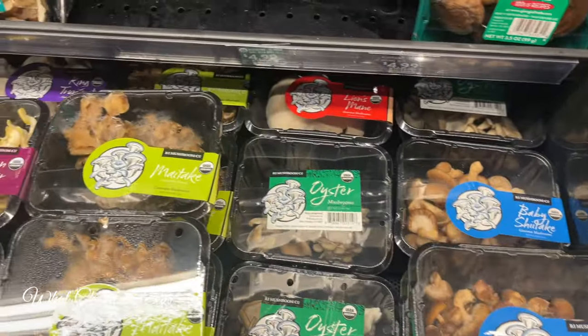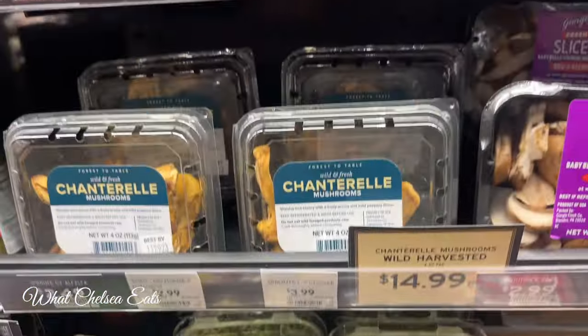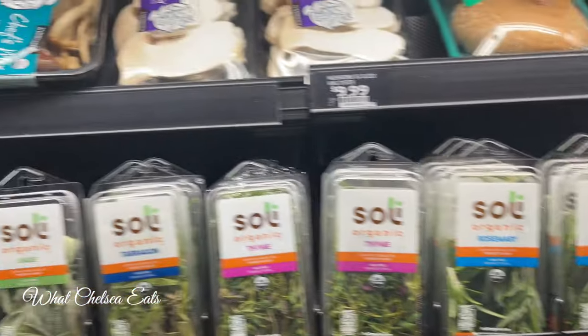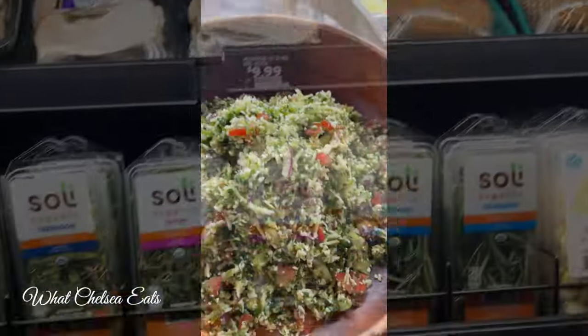I won't be sharing any of the recipes in this video, but I just want to give you a sense of what the food looks like. You will have to apply yourself to learn how to make these recipes. I have recipes in my eBooks, on my Instagram page, and on my YouTube channel where you can glean these recipes. So let's just get right into the topic.